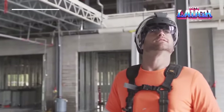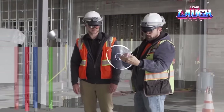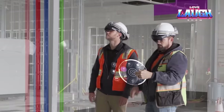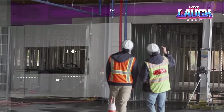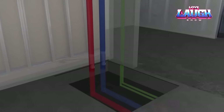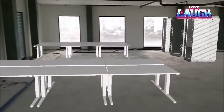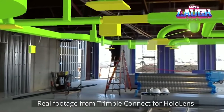The Trimble XR10 is an augmented reality kit designed for use in construction and other industries. It is a mixed reality headset specifically designed for use with Microsoft HoloLens 2 devices, allowing digital data to be overlaid on physical objects. The Trimble XR10 enables construction professionals to visualize and interact with 3D models of designed objects, improving planning, visualization, and quality control processes. This equipment enhances convenience and efficiency at the construction site, reducing the time and resources needed to complete complex projects.